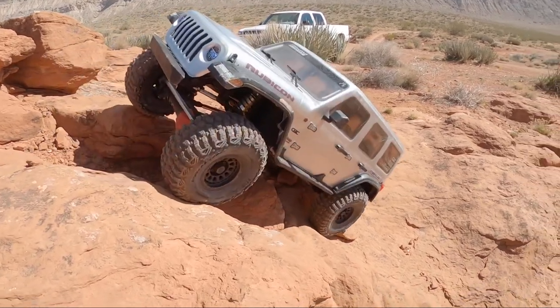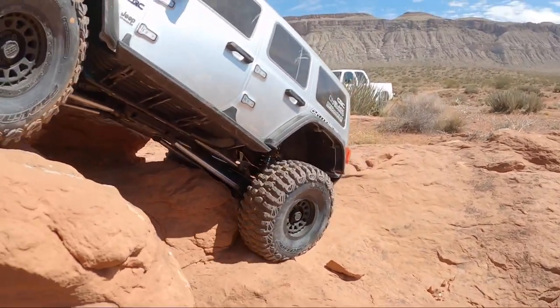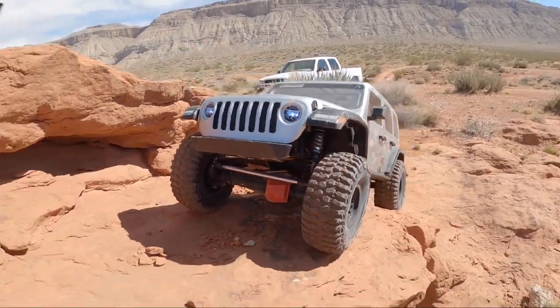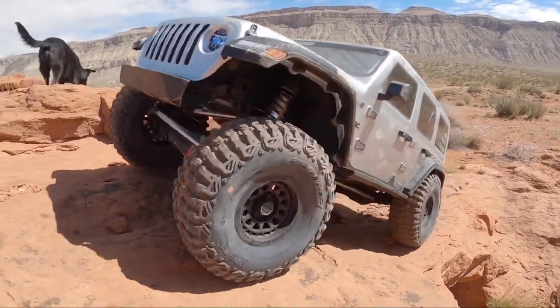Just getting diffed out really hard on that rear axle. Leaning over towards the ledge — always a fun feeling. Cruise on up.